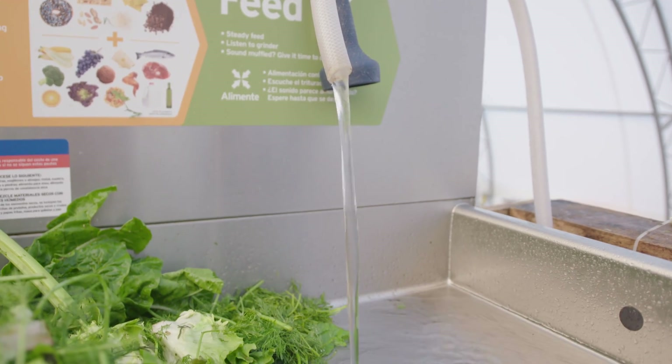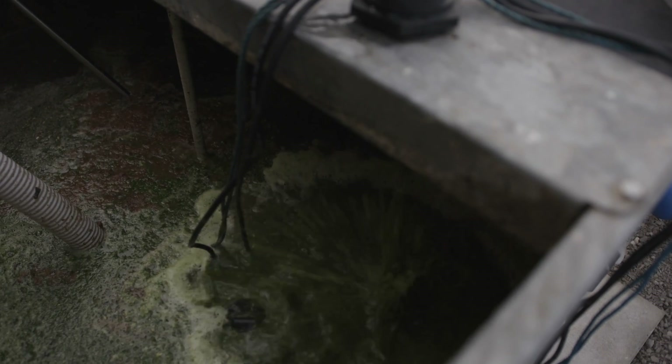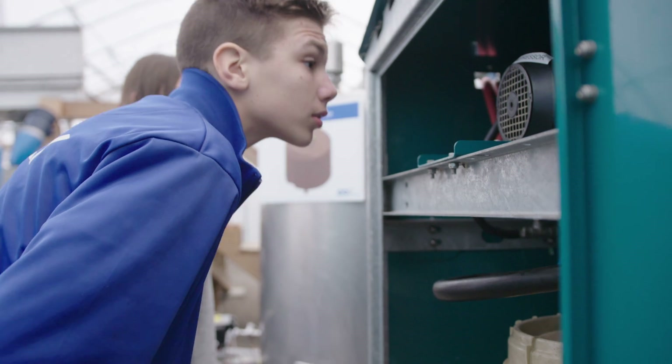Inside all food there are microbes. When they have no oxygen, the microbes break down the food into liquid solids or gases. After 15 days, the solids and liquids can be pasteurized to make fertilizer. The gas is mainly made out of methane, and that can be used to make biofuel.